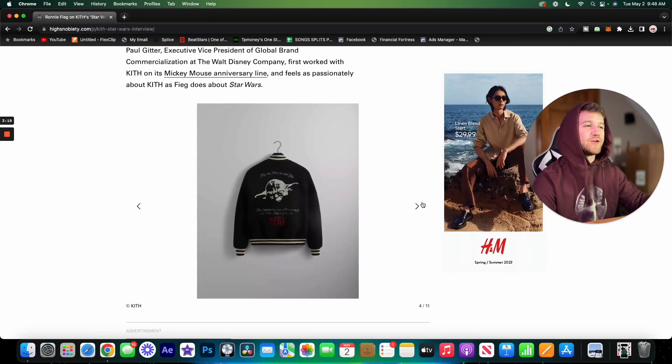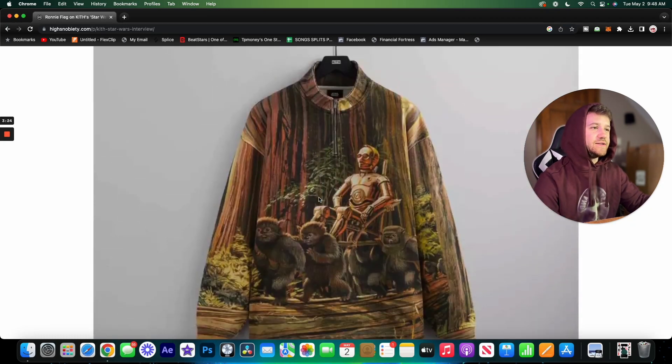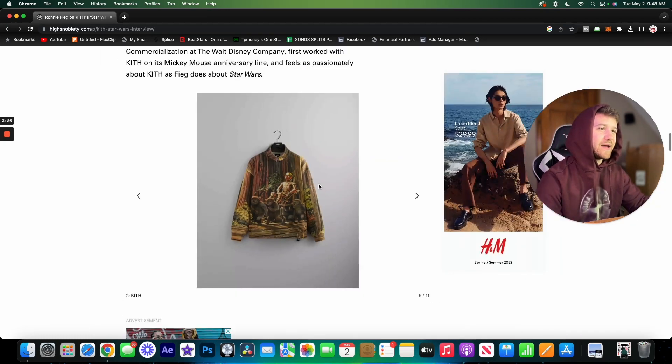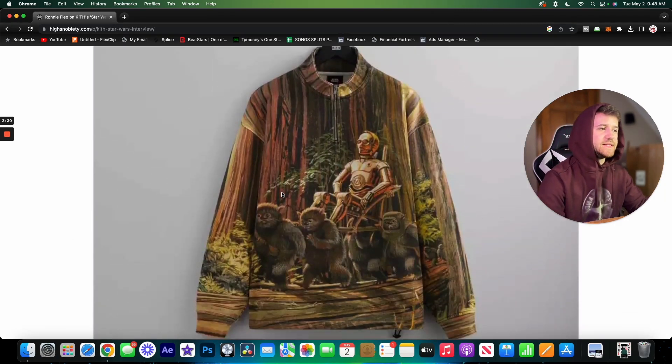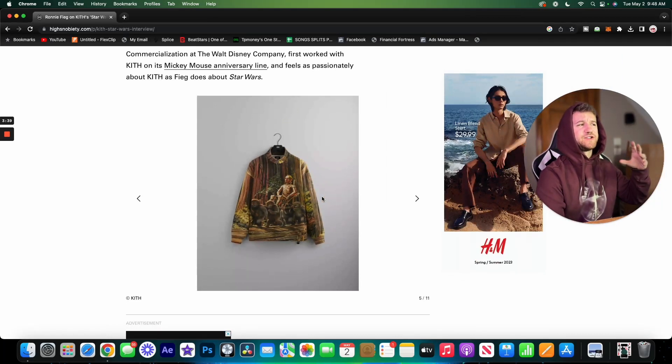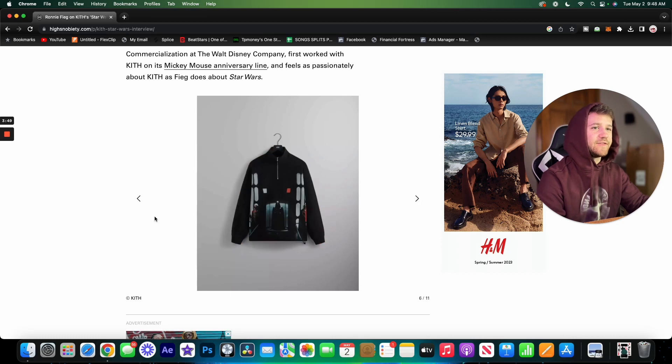Next we have a quarter zip. I don't know this character's name, but the art is very cool. I typically don't really like all-over-print pieces, but I feel like this one is pretty nice. The nature-themed background works well in all-over-print, the colors work really well together, and if you're a fan of Star Wars I think this is a banger piece.